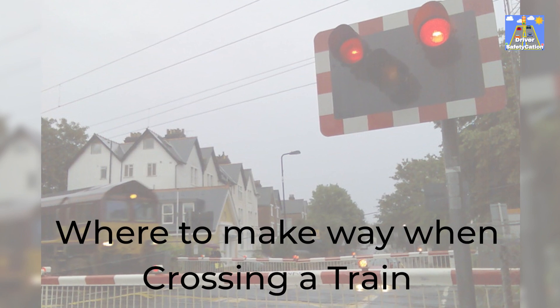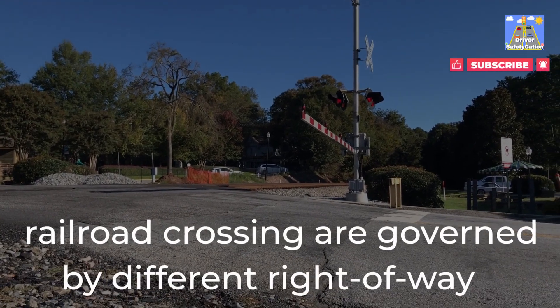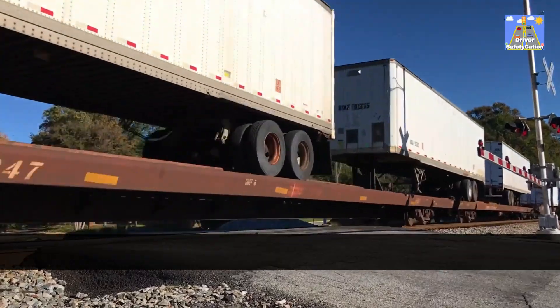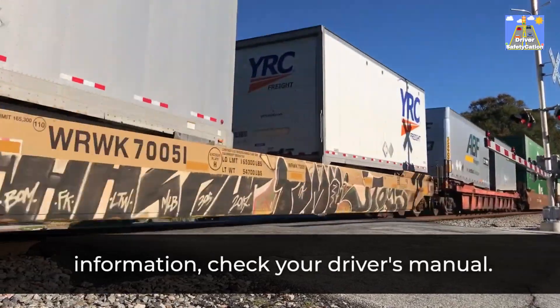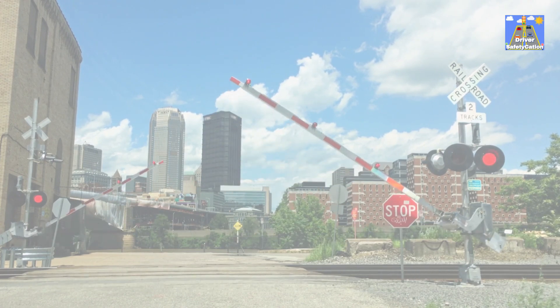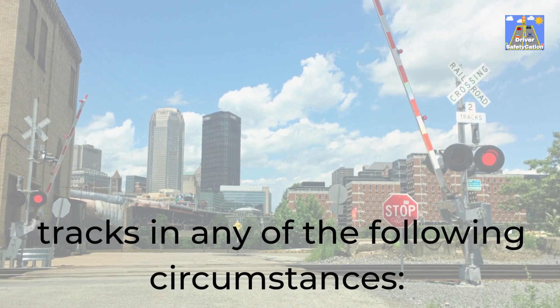Where to make way when crossing a train: the locations where drivers are required to yield at a railroad crossing are governed by different right-of-way rules across the country. Most of the time, automobiles must come to a complete stop within 15 feet and 50 feet of the nearest rail of the tracks in any of the following circumstances.